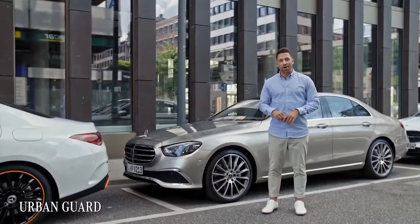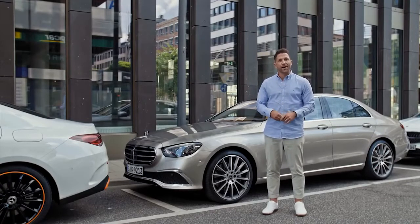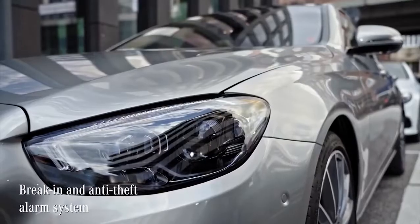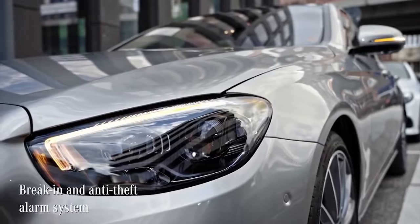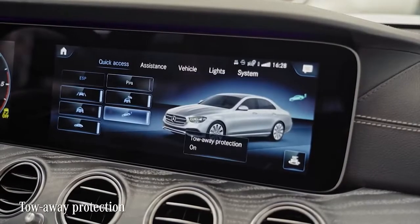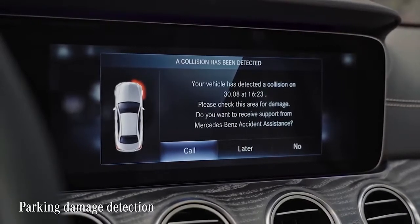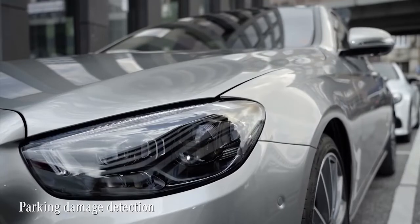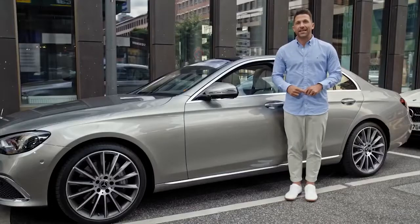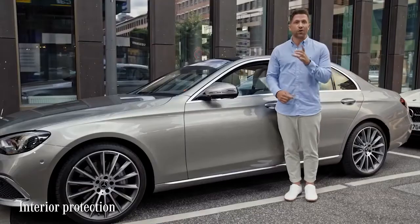Under the name Urban Guard, Mercedes-Benz now bundles all its measures for car protection and security. They are the first car brand to offer this all-round monitoring of the parked car. Naturally, a break-in and anti-theft alarm system and an alarm siren are on board. There's also tow-away protection with audible and visible warning if the vehicle changes position. Should your car be touched by another road user when parked, you'll receive a message on your MBUX once you enter the car. If the system detects movement in the interior of your parked car, the interior protection will trigger warnings too.